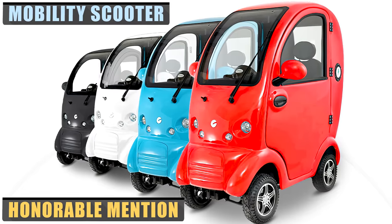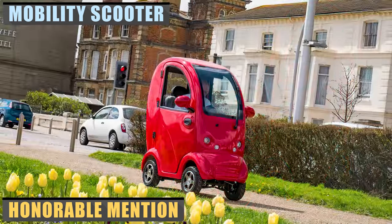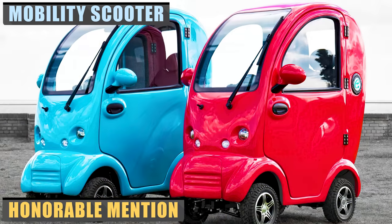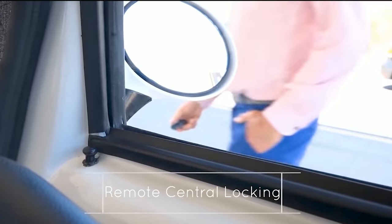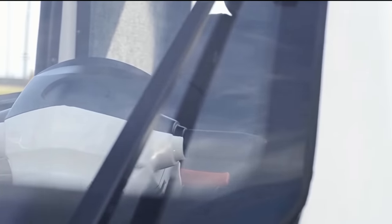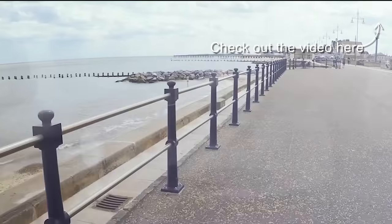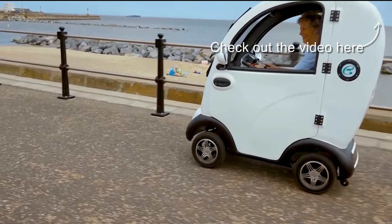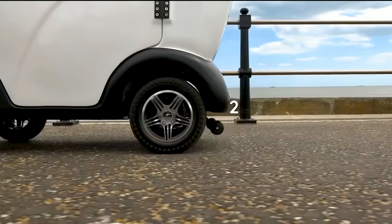Coming from a UK-based manufacturer is the Cabin Car Mobility Scooter. This cute little one-person vehicle is an enclosed version of a wheelchair or scooter and is packed with smart features. It has remote locking or unlocking, a reverse camera, full lighting, windshield wiper, and more. It has a range of about 30 miles, and options include an air cooler, front bumper, power mirrors, and longer-range batteries, among other things. It is currently for sale in the UK from Magic Mobility.